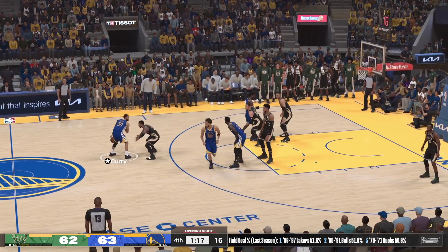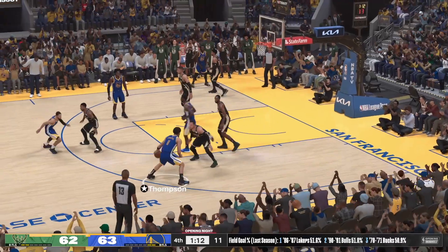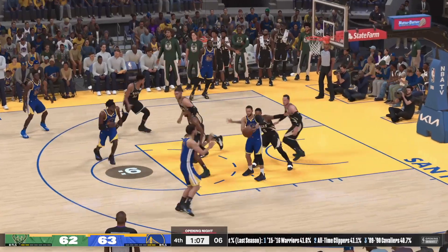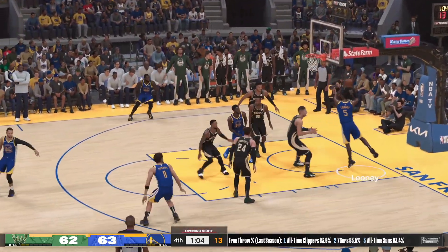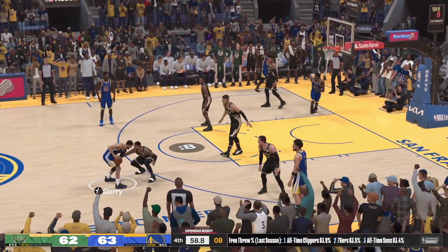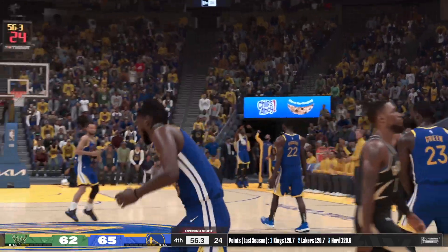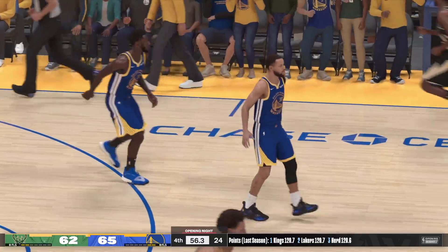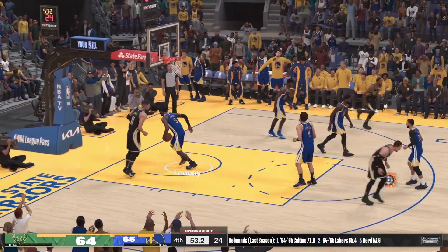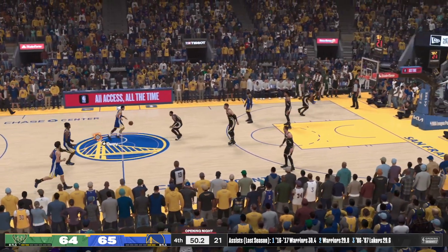Now Curry — Thompson right side — 1:10 left in the fourth. Curry draws the double, Thompson gets a good look — on the wing Thompson outside Curry — down low, here's Looney — yes! Talk about stepping up in a big way. Nobody else was taking that shot. A reliable big man like Lopez who can get you buckets like that is a real asset for a team.